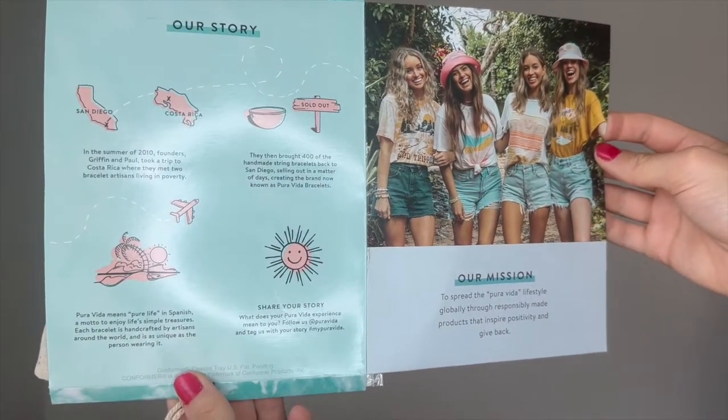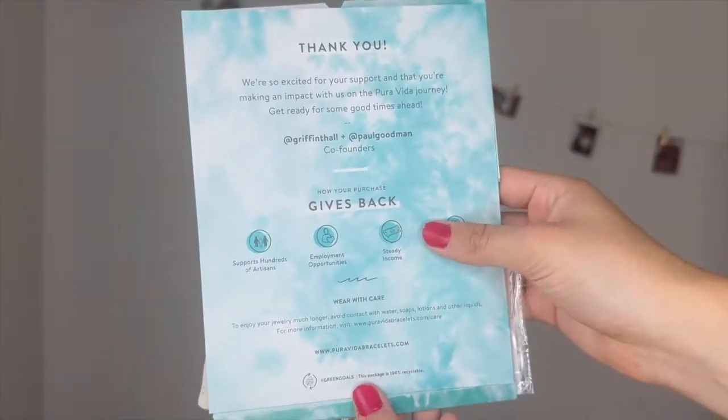I opened up my package and I've never had anything from Pura Vida come like this. I don't know if it's because I ordered four items, but for the first time ever, I got this little presentation for all the different things I ordered. Inside they always have a little pamphlet that tells their story, but this time they put it in the entire packaging, which is kind of cool. There are two little stickers. Every time I've done a Pura Vida order I've gotten around five stickers, but for the first time I only got two. I don't know if they're changing that, but these are the cutest stickers I've ever gotten from Pura Vida. I would rather have cuter, better quality stickers than more stickers, so I'm okay with this change.